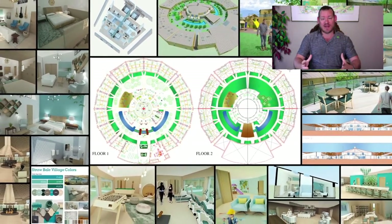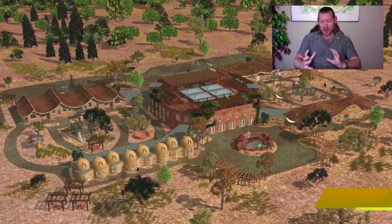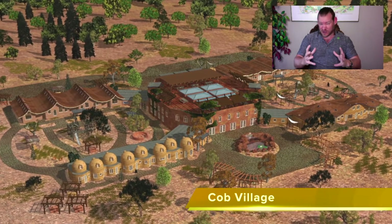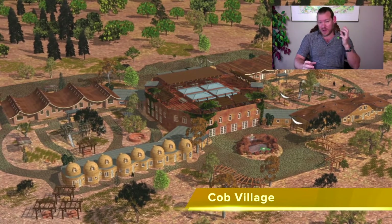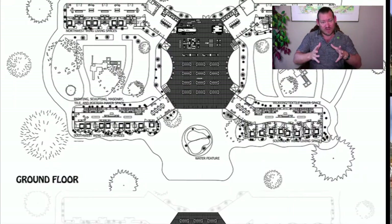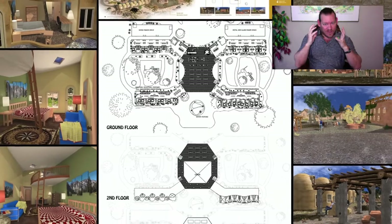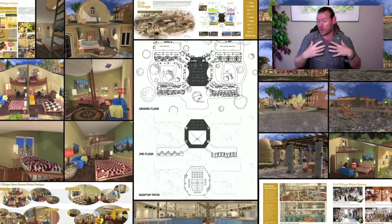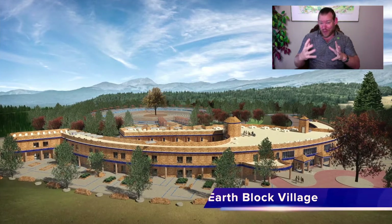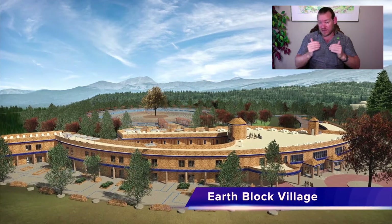We started with the basic foundations: food, energy, housing, an open source education program, fulfilled living practices and social architecture, highest good economic models that include resource-based economy creation as well as for-profit and non-profit business creation. We've got something for everybody. And we're wrapping this all in stewardship — teaching people how to take care of their environments, work with their local and global family of humanity to replicate, improve, and open source and free share all of this as well.